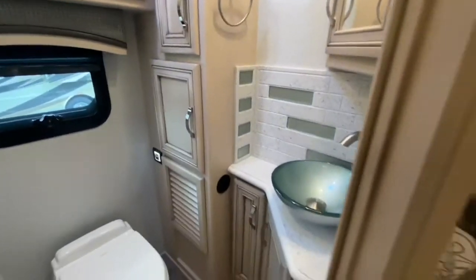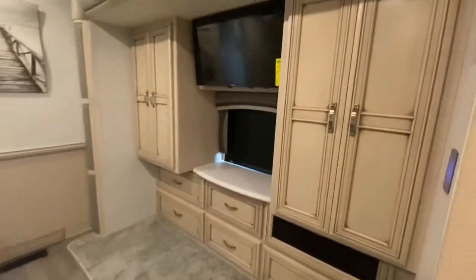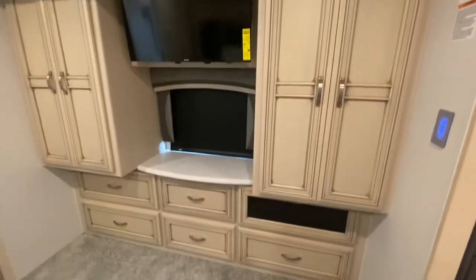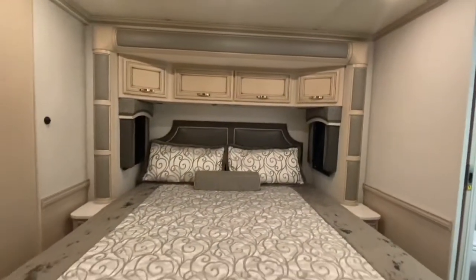Now for the master bedroom. His and hers wardrobes with storage drawers below and a wall-mounted television. You have a king-size bed with a stylish headboard.